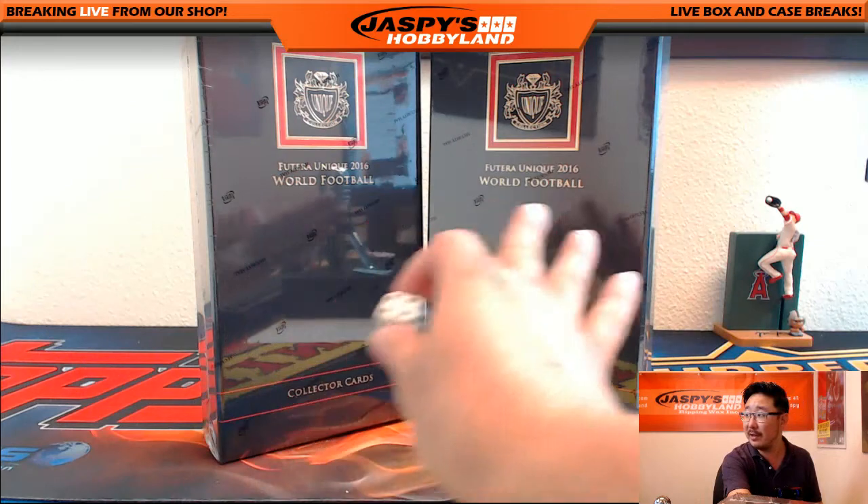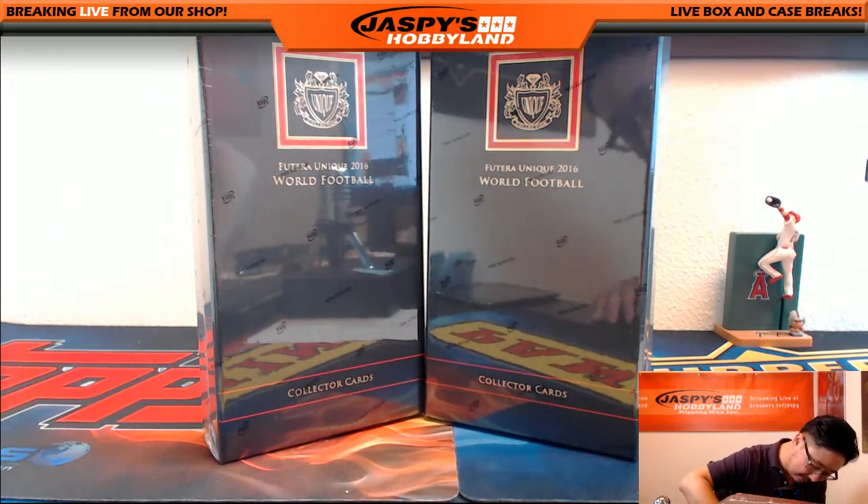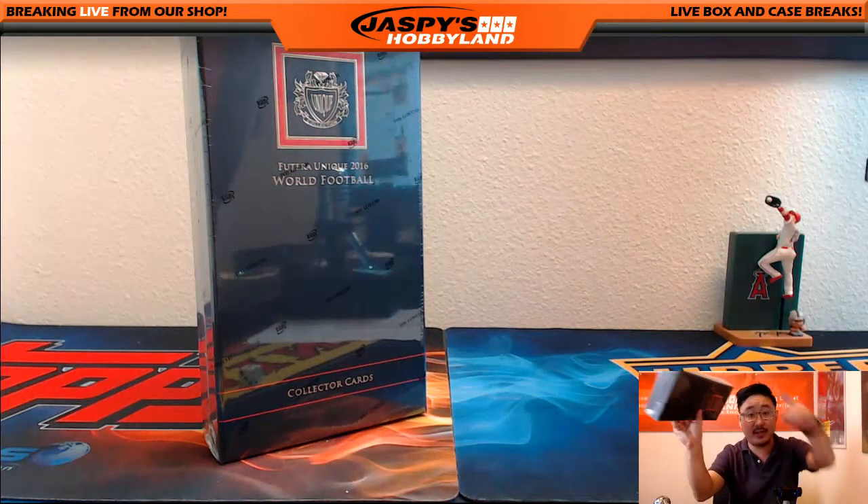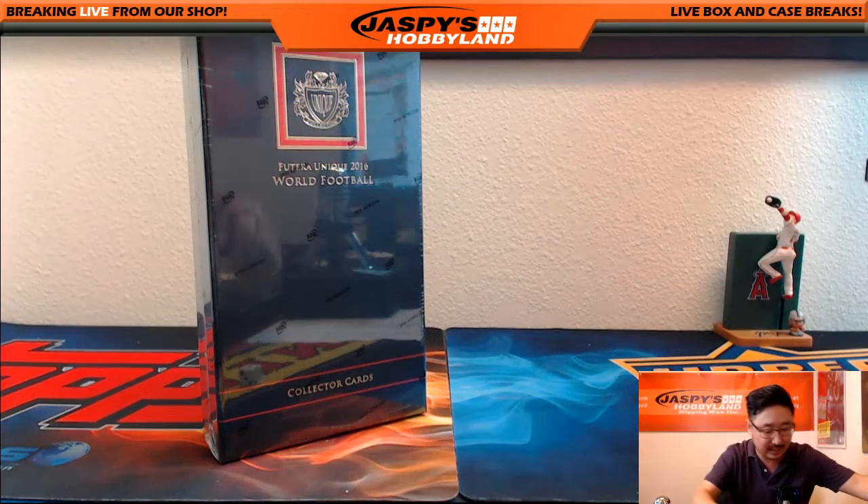One, two, three for the left side. Four, five, six for the right side. That's a one, so we'll be doing the left side. This is for the next break — already on the website, jazbeeshobbyland.com.